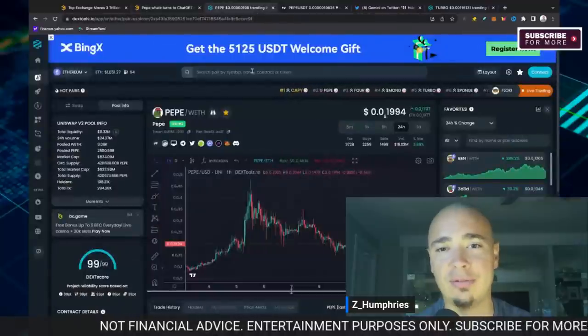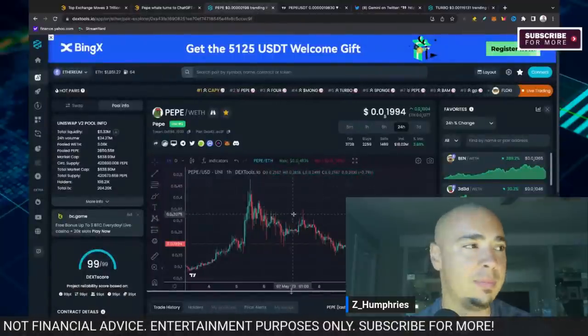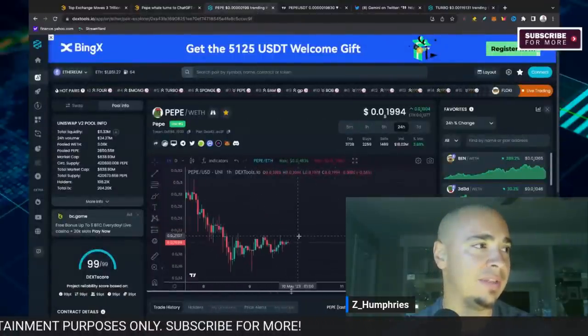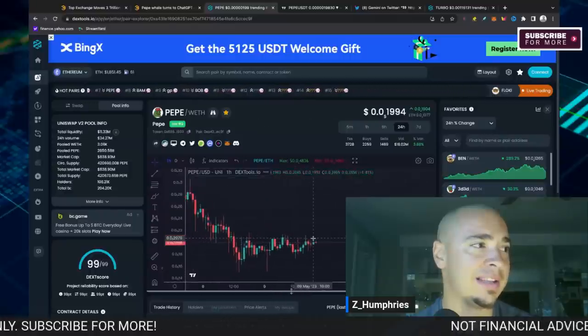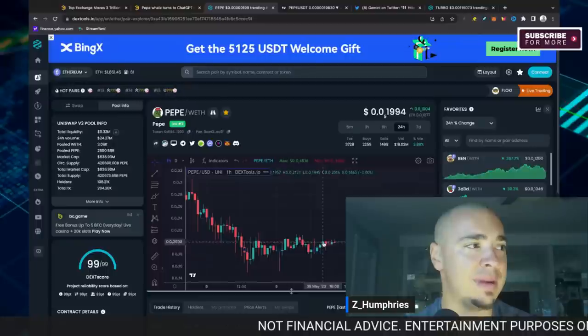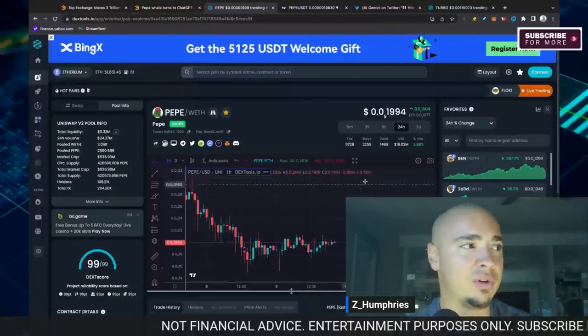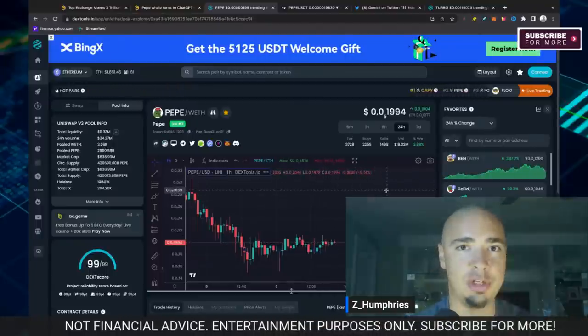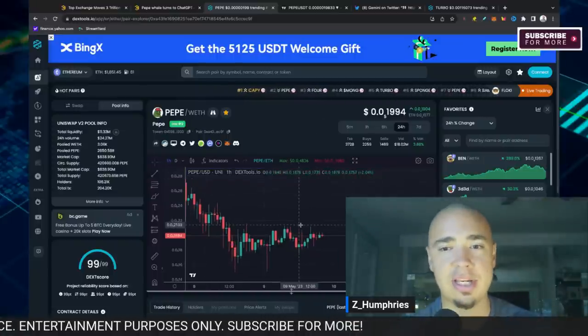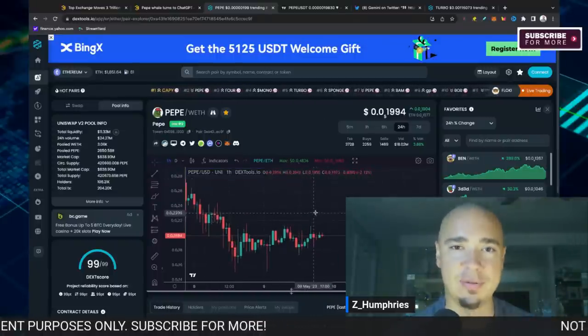As it goes for Pepe, I want to continue watching this consolidation we've been seeing over the past day or so. If it continues to play out and we can break out from this trend and head upwards, we'll be tracking it for you. Make sure you guys are locked in here to the channel — appreciate you all for stopping back, and we'll see you in the next one.